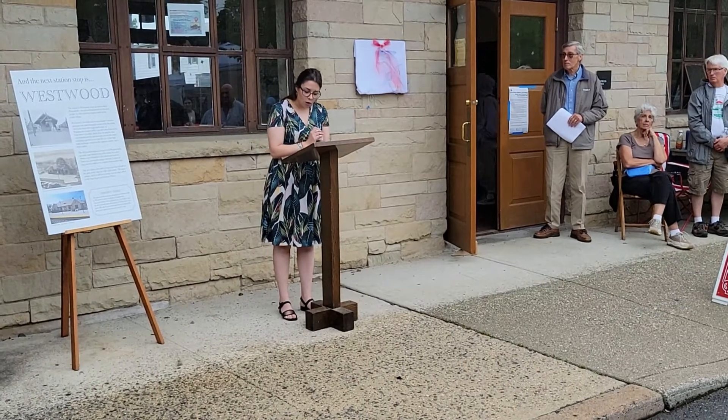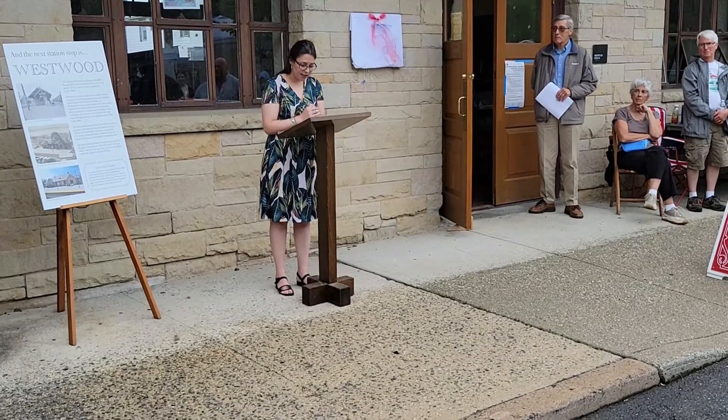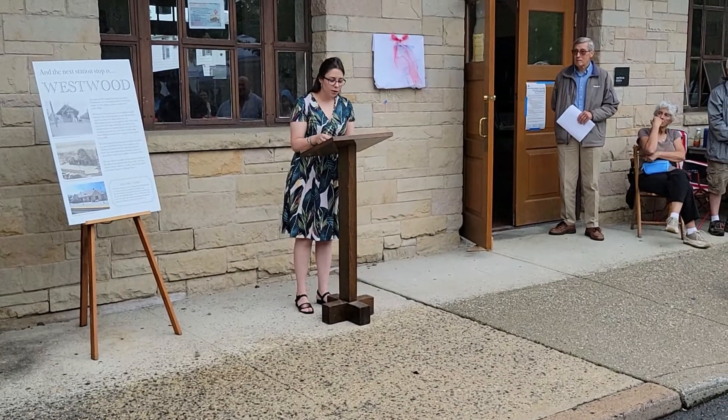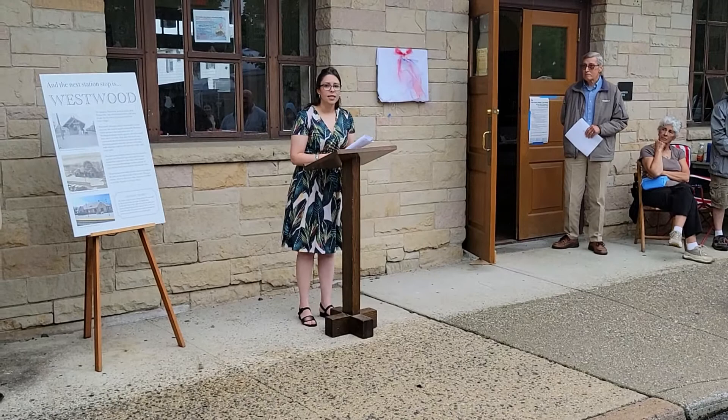To get us rolling, I invite local architect William J. Martin, AIA of Westwood, to set the stage for us to appreciate the historic significance and context of the station, followed by Westwood Heritage Society member Jim Dine to speak about our site's history.